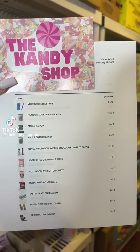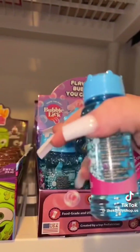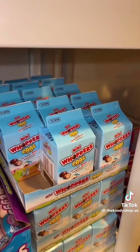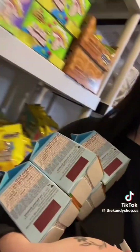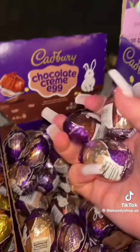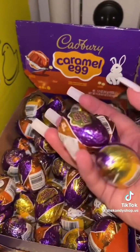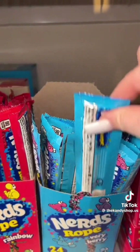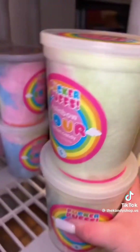Caitlyn placed an order with 111 items — let's pack it up. Three cotton candy flavored edible bubbles, five little cartons of Whoppers Mini Eggs, four Cadbury Chocolate Cream Eggs, and four caramel eggs. Two Oinks Chocolate Covered Applewood Smoked Bacon, two Very Very Nerds Ropes, and sour rainbow cotton candies.